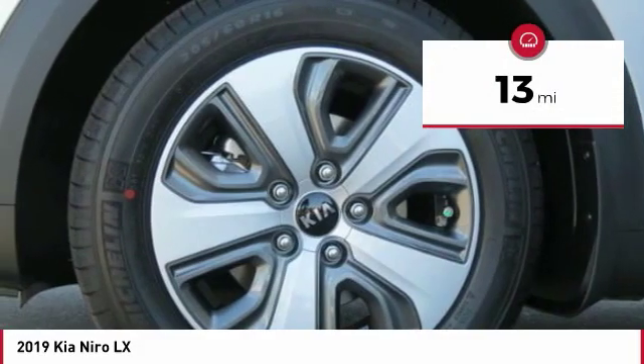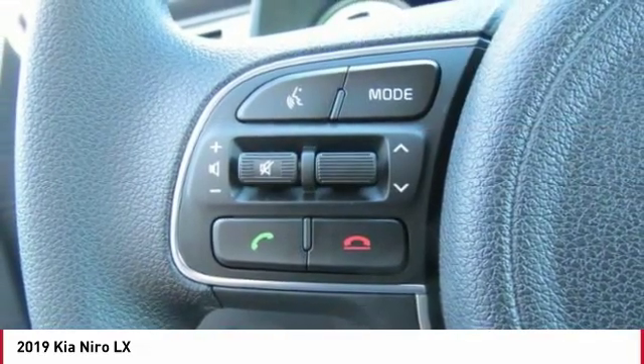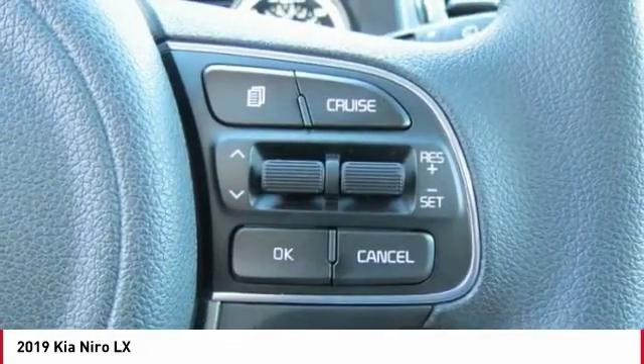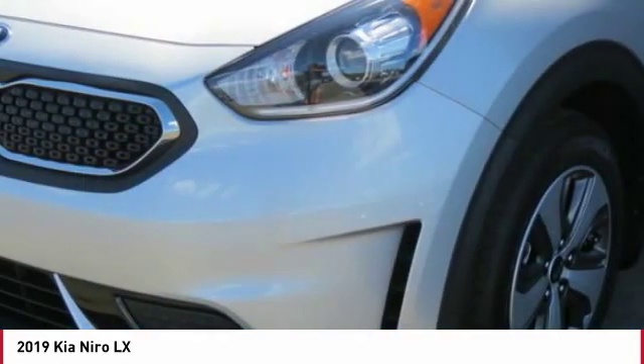This vehicle has less than 100 miles. Here are some of this vehicle's great options: anti-lock braking system, backup camera, traction control, air conditioning, and Bluetooth wireless data link for hands-free phone.